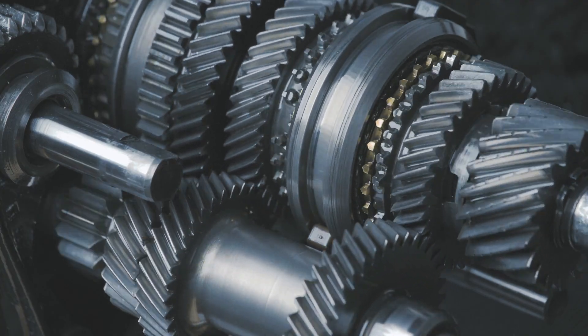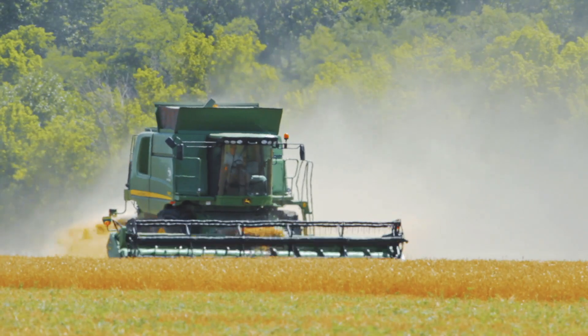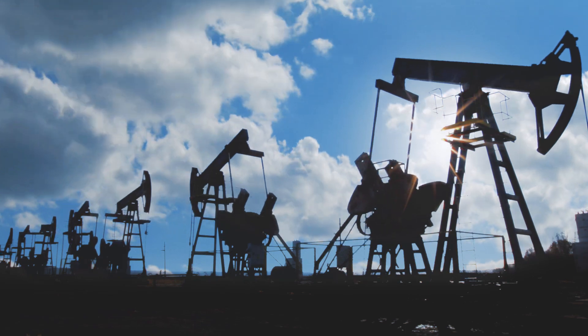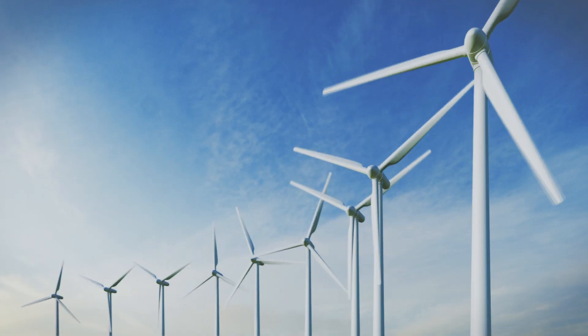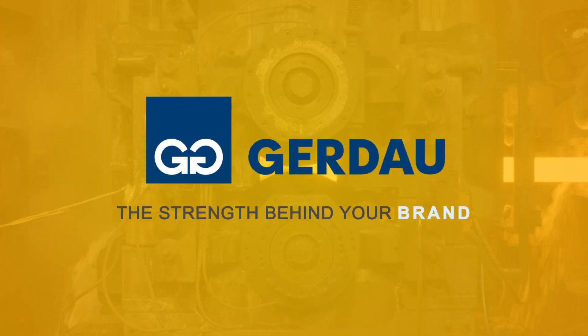From the most critical automotive applications, commercial vehicle parts, construction and agricultural equipment components, to the durability expected for energy manufacturing and the reliable support for distribution industries — Gerdau steel is the strength behind your brand.